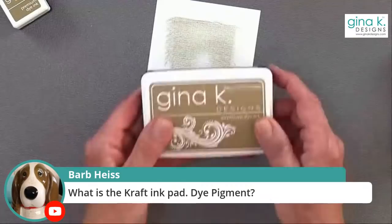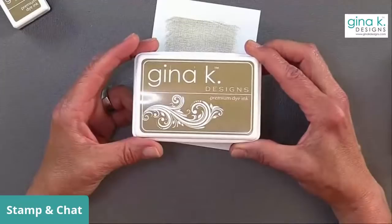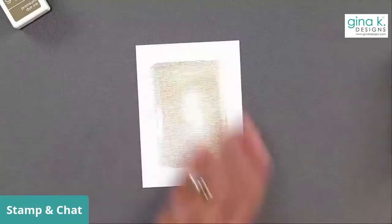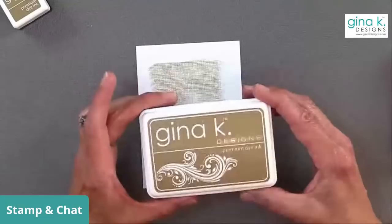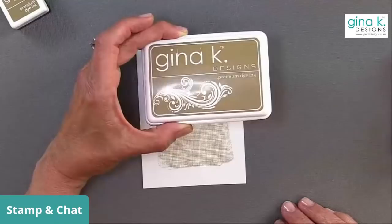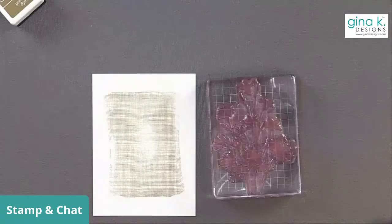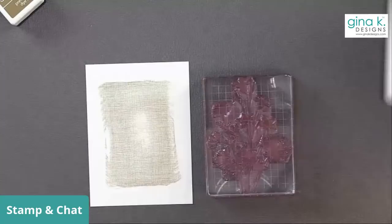We have three different kinds of ink in our collection. We have dye ink — the craft is dye ink. We also have pigment ink; our white and ivory are pigment inks. And then we have the amalgam inks, which are a little bit more of a hybrid — they've got properties that make them great for coloring with any kind of medium. The dye ink dries super fast; you can practically touch it the second you stamp it and it won't run or smear. Pigment ink is opaque — we only have white and ivory because that's ink you want to stamp on dark colors and still be able to see it. It's not a transparent ink like a dye ink.